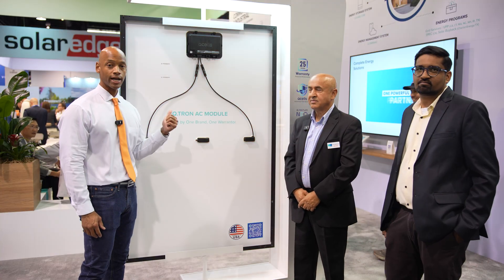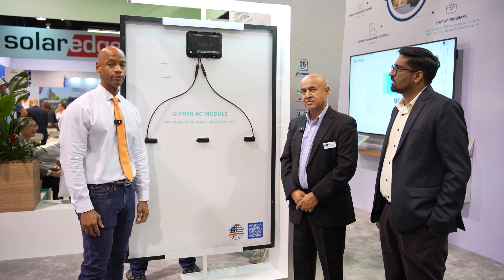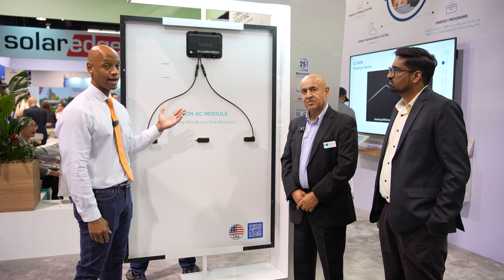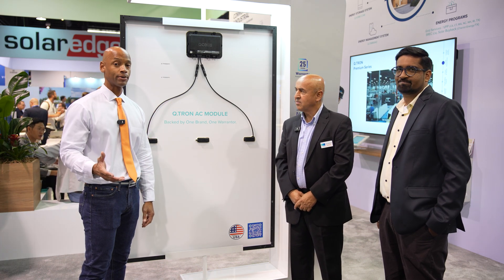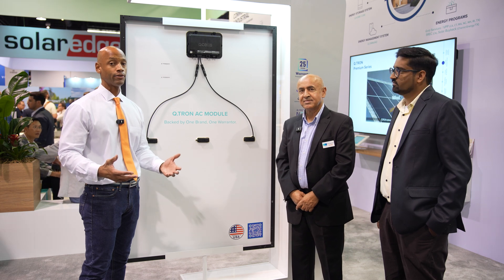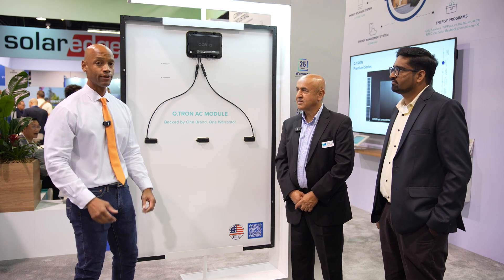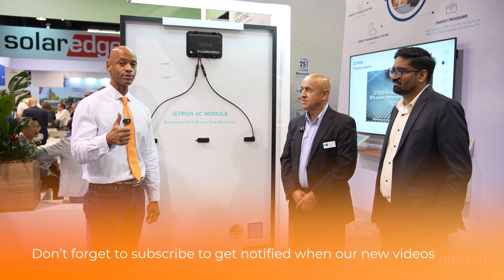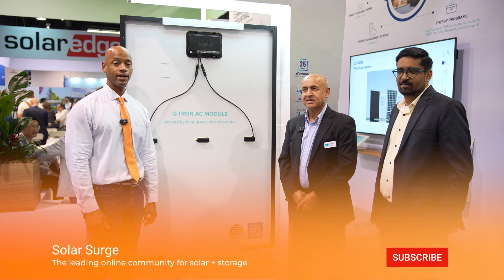That's been a look at the new Qcells Qtron AC module — up to 440 watts DC per module with a factory-integrated microinverter. Optionally, Qcells also has their own battery storage system. If Qcells is a brand you're comfortable working with, you can get many system components all under one roof. If you're getting value from Solar Surge videos, hit the thumbs up and subscribe so you can stay up to date as new videos from the show come out.